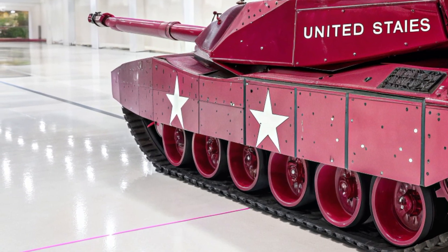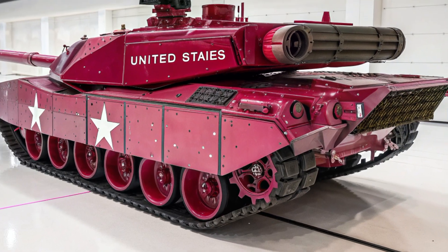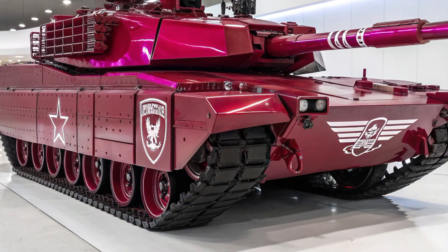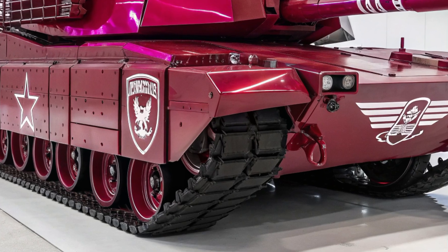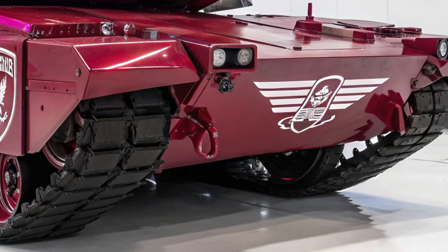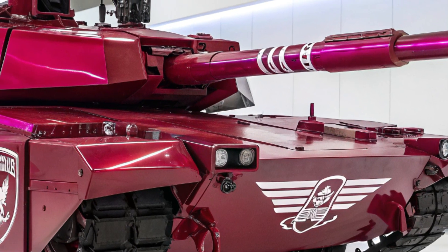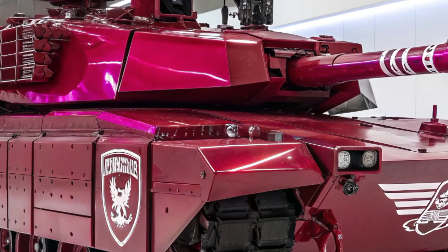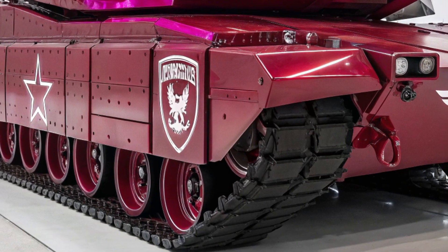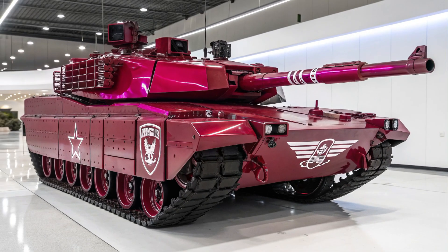The M8 Abrams also embodies the principles of network-centric warfare. It is not just a single fighting vehicle but a node in a vast digital battle web, sharing live targeting data with infantry, drones, artillery, and air units, functioning as both a weapon and a command hub. In coordinated strikes, one Abrams spotting a target means the entire network can respond instantly, making surprise ambushes against American forces nearly impossible. This interconnectivity means every Abrams contributes to the strength of the whole force, magnifying battlefield dominance.